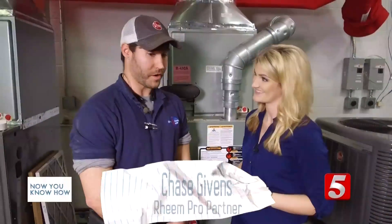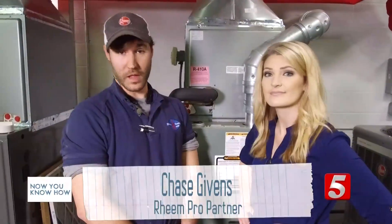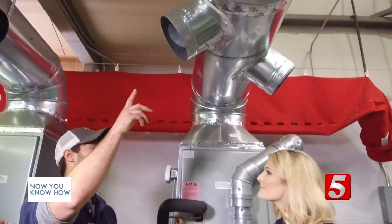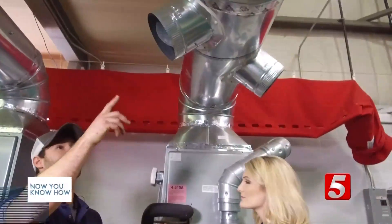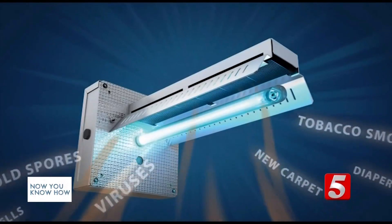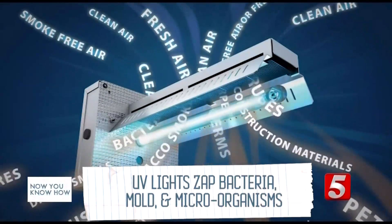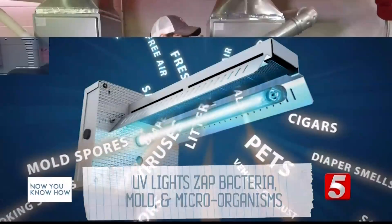Well, for a new homeowner, a good tip would be they are coming out with these UV lights — ultraviolet UVL lights. They're placed in the ductwork and wired into the furnace. They are a low voltage light, so when that light is on it zaps any bacteria, any mold, or any microorganisms that are in the system and keeps them from getting into your home.